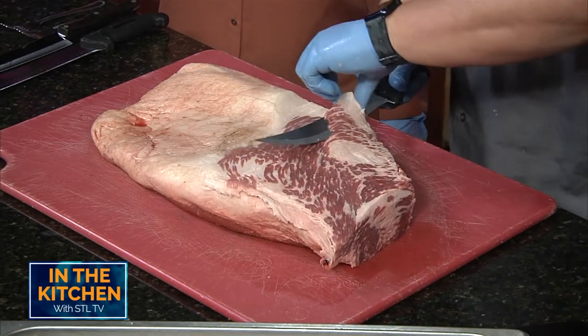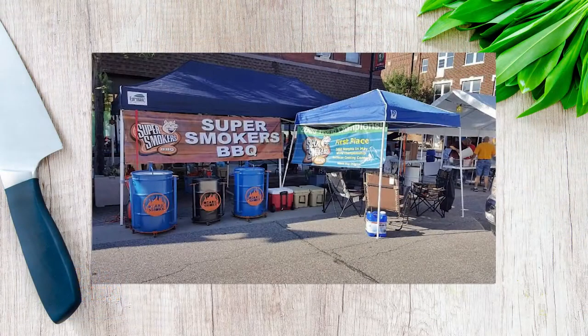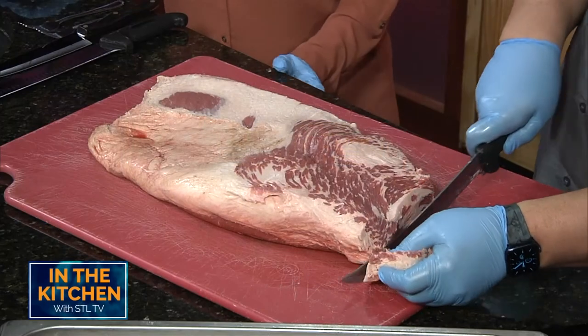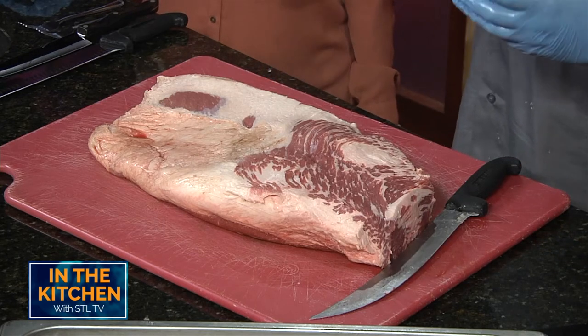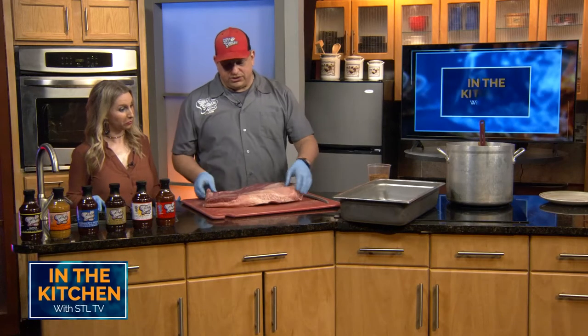Super Smokers Barbecue has been around in St. Louis for almost 26 years. In that 26 years, we have competed in Memphis in May numerous times. We've actually won with the hog and with ribs in Memphis in May. When you win — you know, I bought into a legacy. Terry Black started this legacy with Ron Skinner, and they did an absolutely amazing job putting the restaurant together, the menu and everything else that goes along with it.